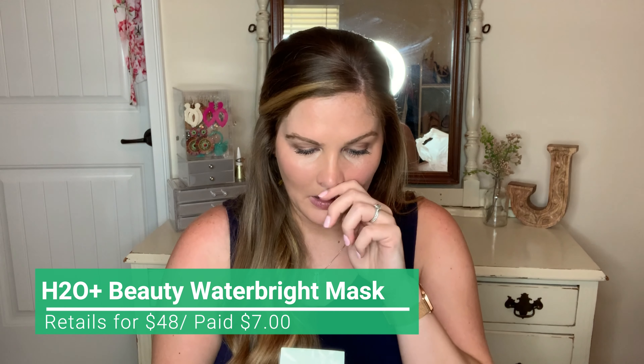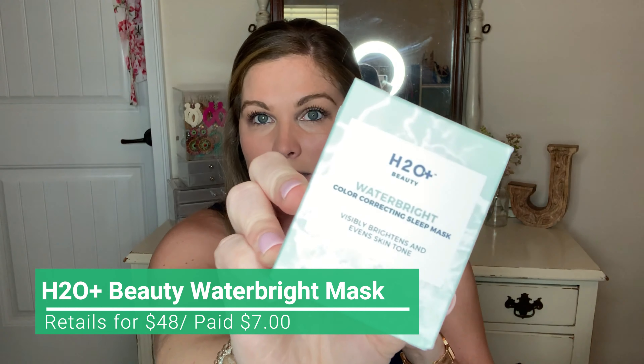The first thing I got was the H2O Beauty Water Bright Color Correcting Sleep Mask. I've used a moisturizer by this brand before and loved it, so when I saw this for $7.99, I was like, yes ma'am, because I love sleeping masks. It's one of my favorite things — do your skincare, cleanse your face, slather on a good sleeping mask, go to sleep, and wake up feeling super refreshed. Online this was $48, marked down to $24, and at TJ Maxx it's $7.99.